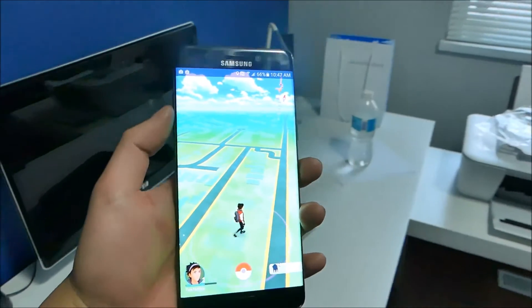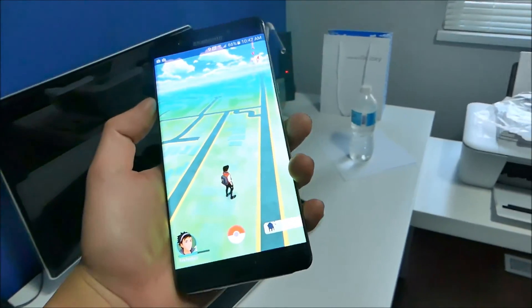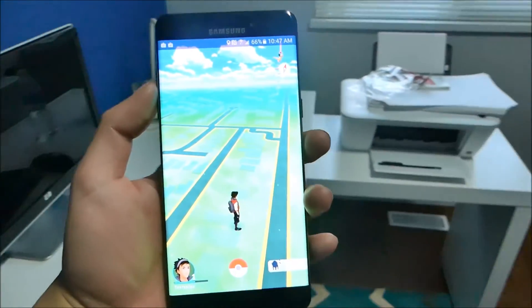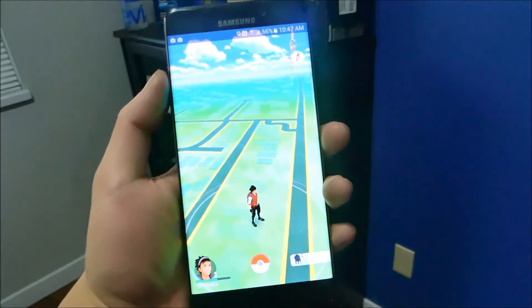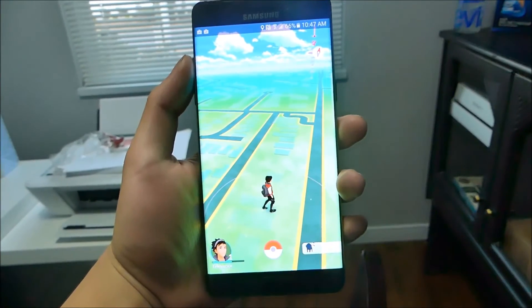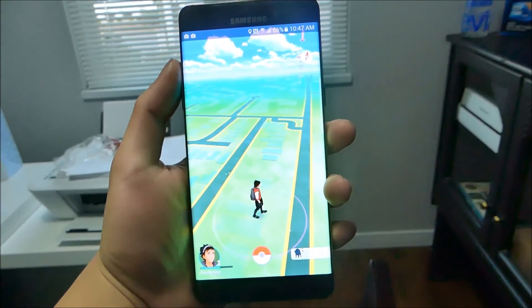Oh, and I forgot to mention — since this device is water-resistant, it's an even bigger bonus going in the rain or jumping in the pool and playing Pokemon Go as well. So again, one more time guys, I will see you guys in the next one. Peace.